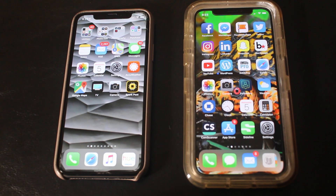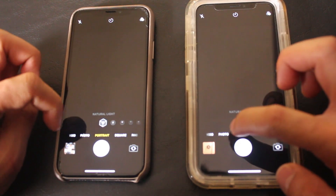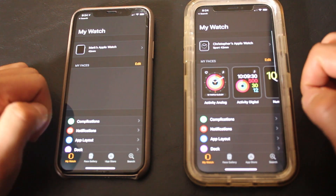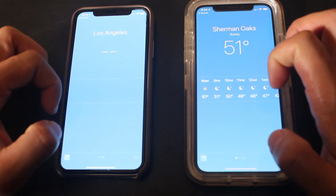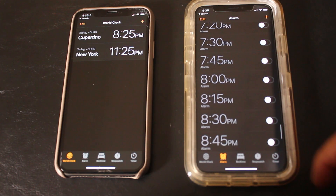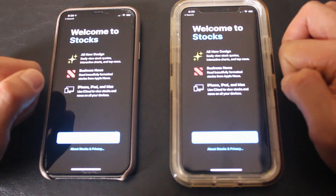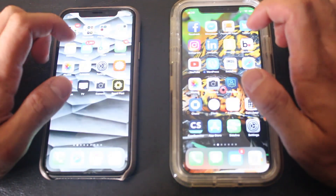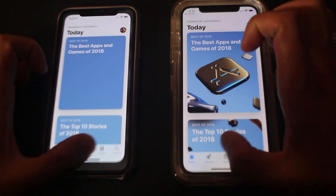Starting native apps — Calendar, that was instant. Camera. Watch — I'll see faster than 12.1.1. Weather, Clock instant, Stocks — I felt like 12.1.1 was a tad bit faster but generally the same. Now the App Store — 12.1.1 was faster. Now Messages, Maps.